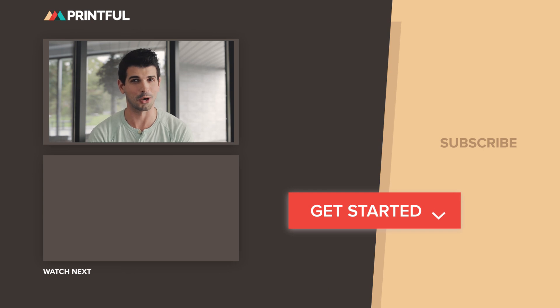Hey, it's Wes from Printful. I hope you found that video very helpful. All the links that we mentioned can be found in the description below. Don't forget to check out our other tutorials, subscribe to our YouTube channel, and click on the little bell icon so that way you always get notified when we have new videos.